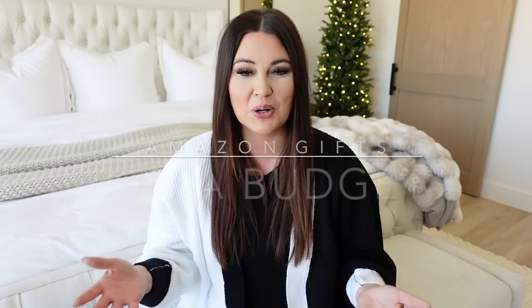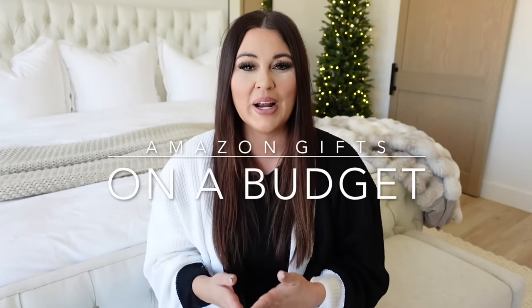Hello guys and welcome to Till Vacuum Do Us Part. Welcome to today's video. I am Ashley if you're new here. Today's video is all going to be Amazon products that are on a budget that are great gifts to give. I love shopping Amazon — it just delivers right to my door, makes it here quickly, and makes Christmas time that much easier.